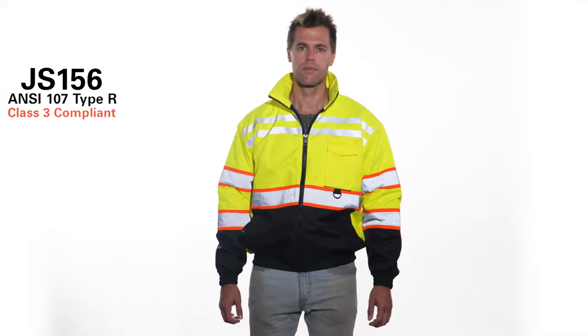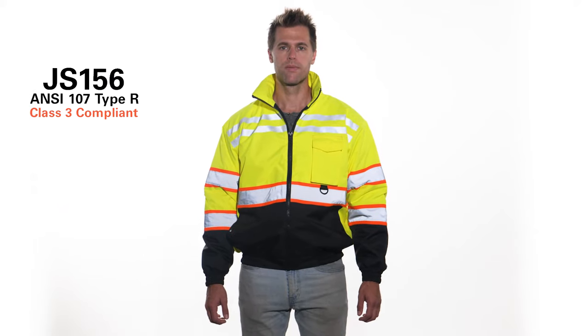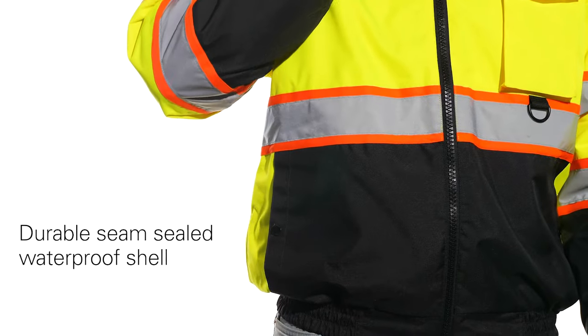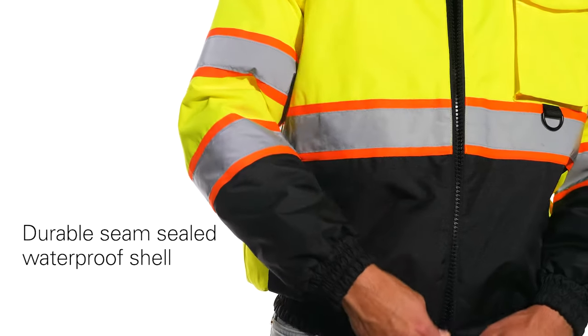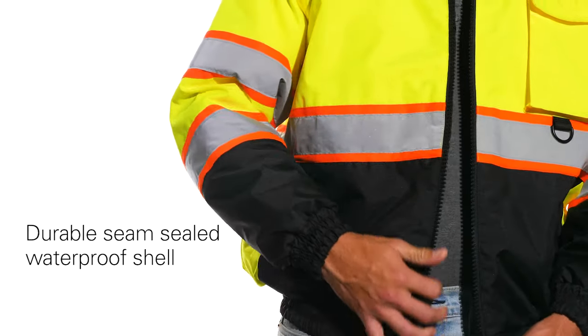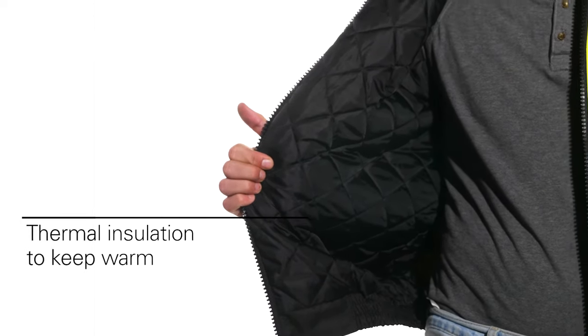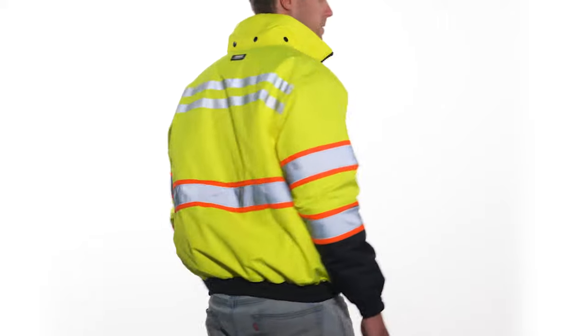Bad weather doesn't stand a chance against Kishigo's Economy Contrast Bomber Jacket. Designed with a durable, seam-sealed, waterproof shell to keep you dry and thermal insulation to keep you warm, this will be your go-to jacket when the weather starts to turn.